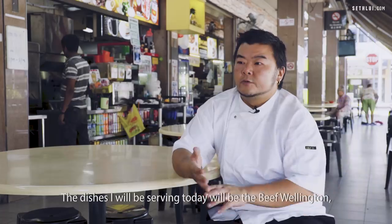The dishes I'll be serving today will be the beef wellington, New Zealand lamb cutlets, Jimmy's carbonara, and the Australian ribeye.